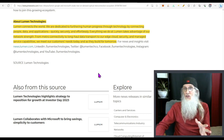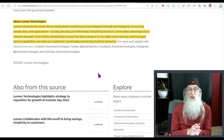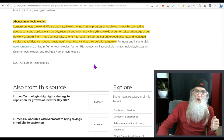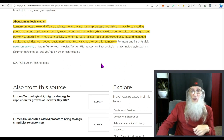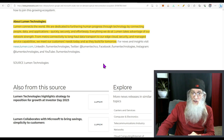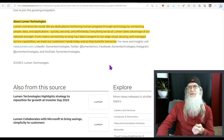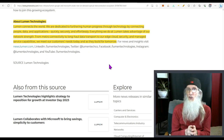What does this company do? Their description sounds more like an advertisement: Lumen connects the world, dedicated to furthering human progress through technology by connecting people, data, and applications quickly, securely, and effortlessly. Everything they do takes advantage of their network strength — from metro connectivity to long-haul data transport to edge cloud, security, and managed service capabilities. You'll get more understanding of what they do when we look at their news.